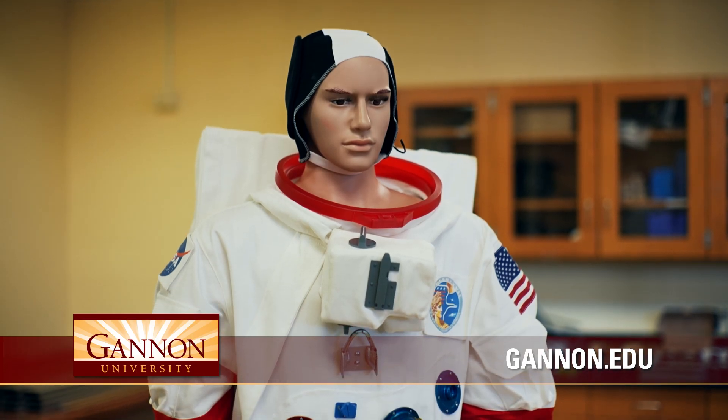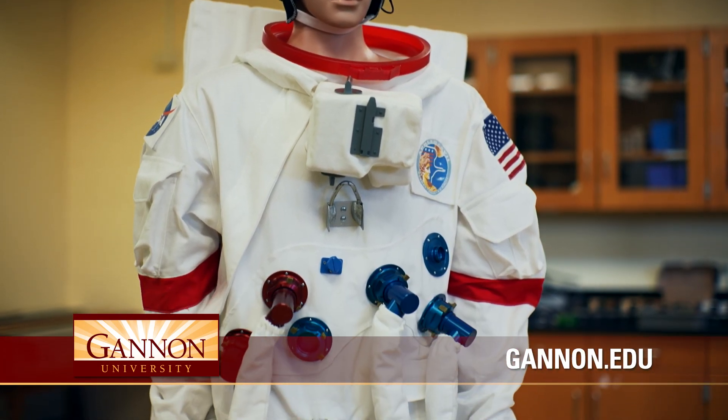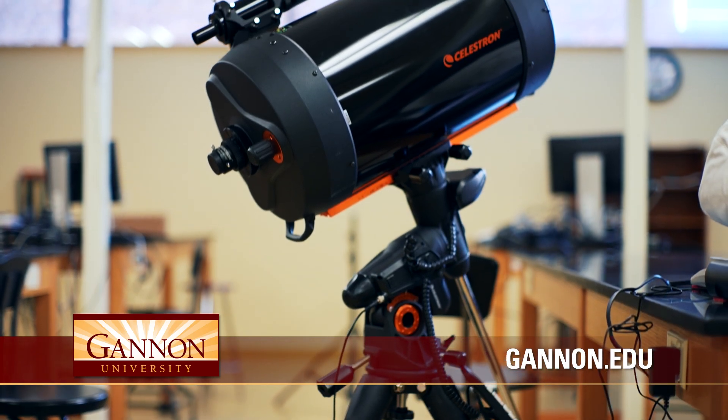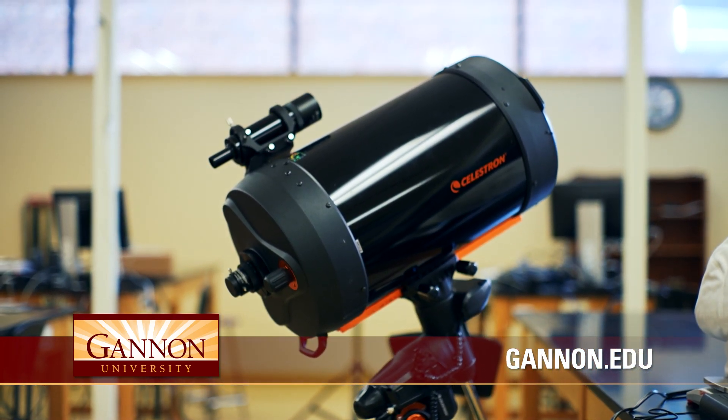This is Gus, who wears our space suit. We have this on display in many of the classes. We also have a telescope that we try to use as often as we possibly can — we have this so we can use it during the day with solar filters. This is completely computer driven, and we also have a camera that students get to use, should you be the kind of person who likes to stay up till three in the morning taking images of the sky.